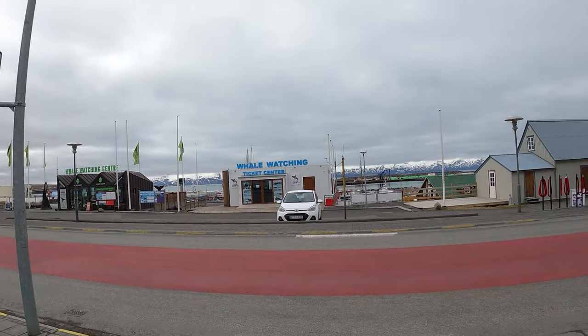Earlier I mentioned a surprise. Well, we're going to go out on the ship to the northern Atlantic and try to find some whales. I've got the Soviet soldier's hat on to keep me warm. I'll check in with you guys when I'm about to get on the ship.